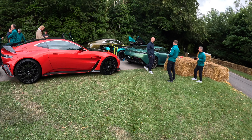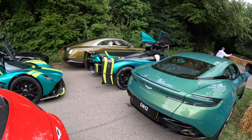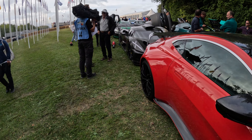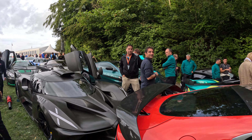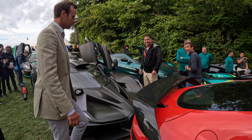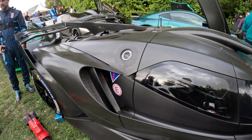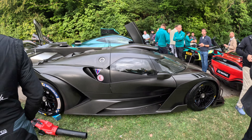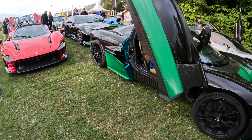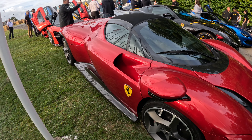Look at the lineup we got in our crew here — we got both Valkyries, the Roadster and the Coupe, and then the Bugatti Bolide was right in front of us. Elvis coming around, there's the Rimac Nevera, and look at this — the Ferrari P3. Wow, this thing's nuts.